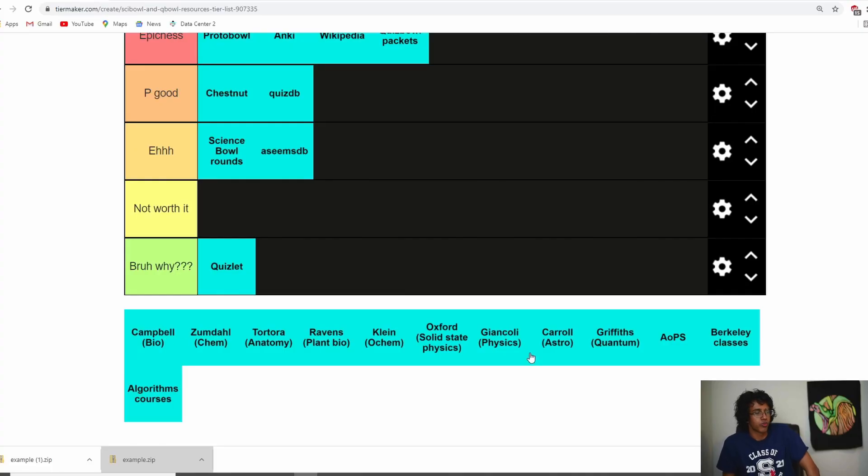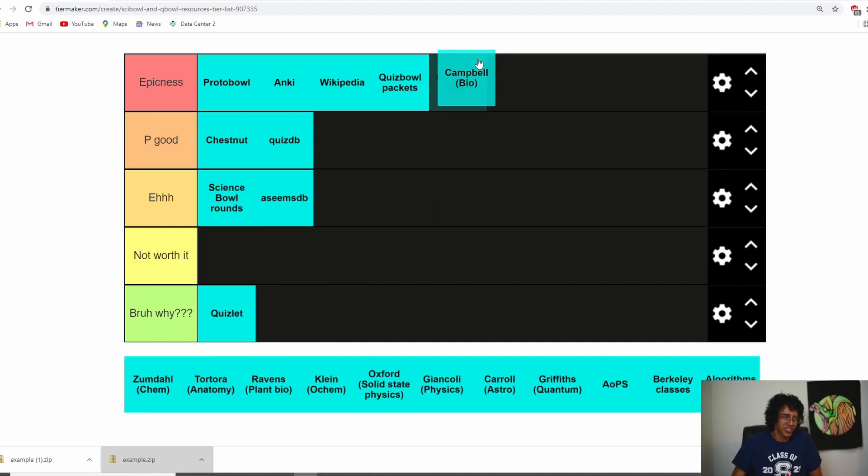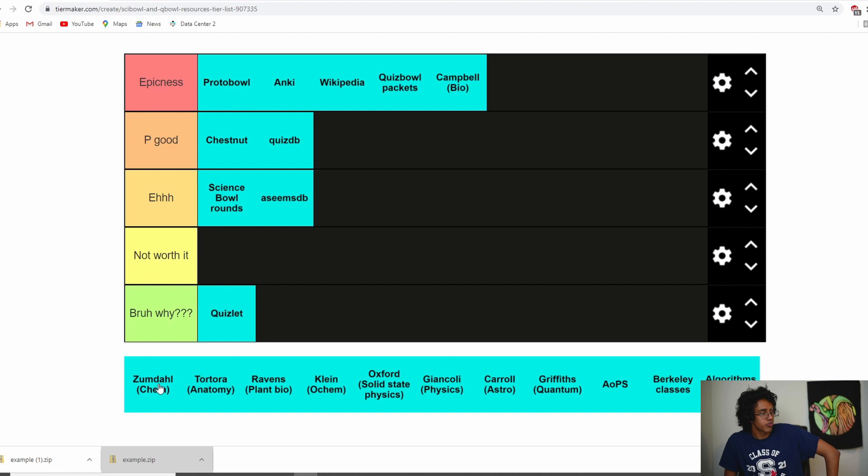Now the remaining stuff is basically textbooks. First one is Campbell Bio — that one is definitely epicness. If you read Campbell Bio you become a really big asset to your Science Bowl or Quiz Bowl team because it has so much information, and a lot of people don't want to spend the time reading it. It also lets you branch into other areas of bio like anatomy and plant bio, and lets you actually understand Wikipedia articles. If there's one textbook you want to read for Science Bowl, Campbell is the best one to read first.